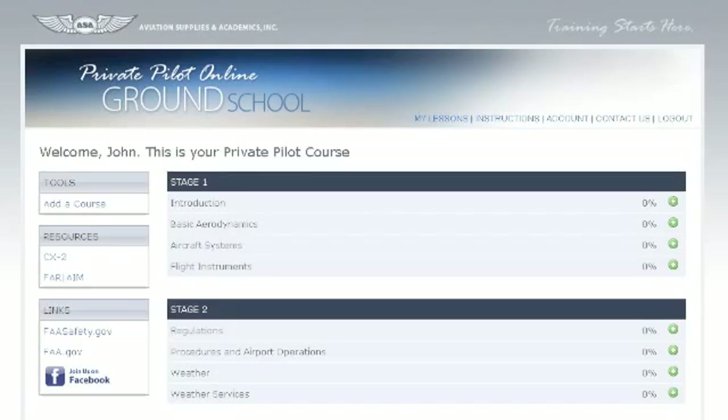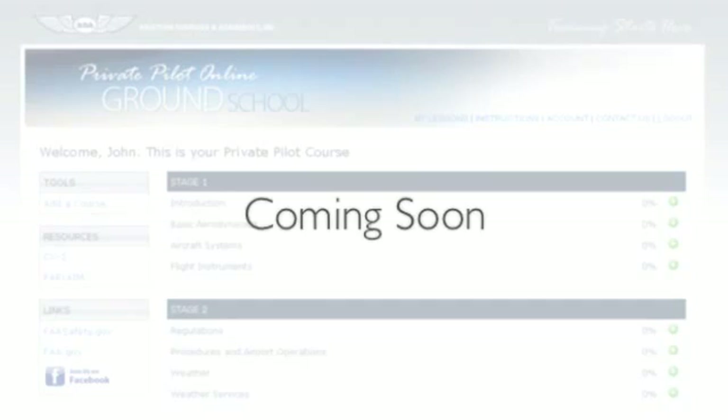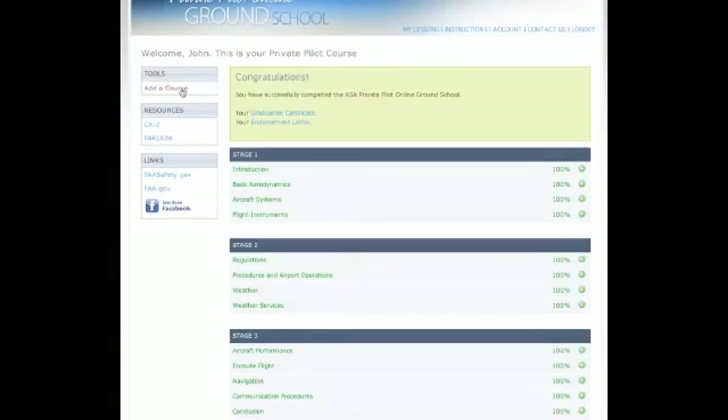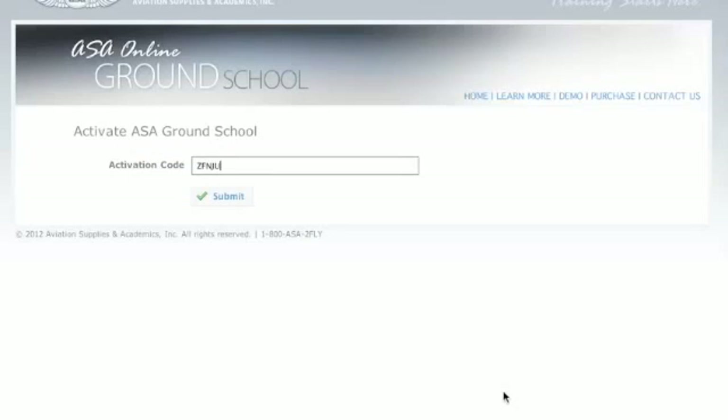Private Pilot Ground School is the first in a soon-to-come series of online ground school courses to include sport pilot, instrument rating, commercial pilot, and certified flight instructor. Your online account will allow for simple addition of new ASA ground school courses as they become available, enabling you to enroll in a single course at a time or multiple courses simultaneously.